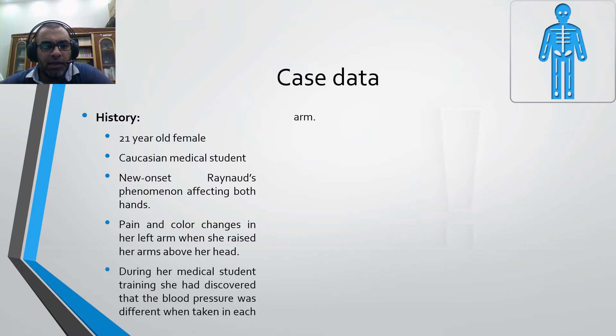During her medical student training, she had discovered that the blood pressure was different when taken in each arm. Otherwise, she was systemically well.